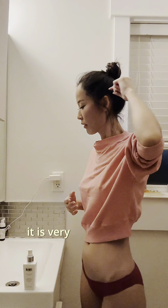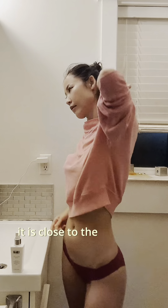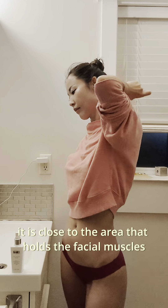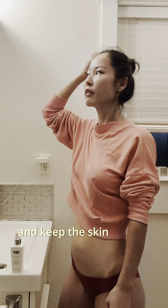It is very important to apply acupressure to the side of the head. It is close to the area that holds the facial muscles, so it helps the blood flow and keeps the skin healthy and firm.